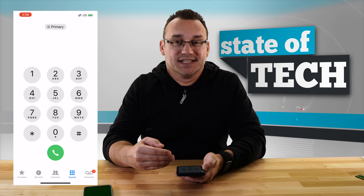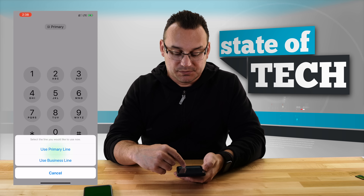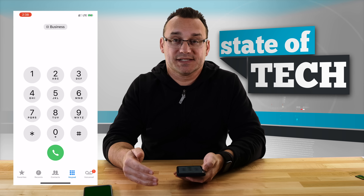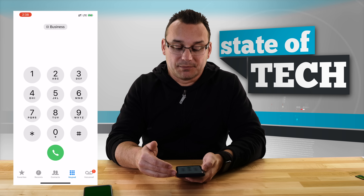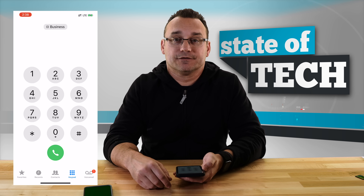When you go into the keypad to dial somebody, you'll see the primary tag up top and you can choose business to make that call from the business or secondary line. So it's easy — even if someone isn't in your contacts — just one or two taps and you're calling from the other line.